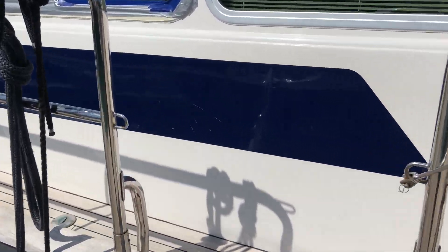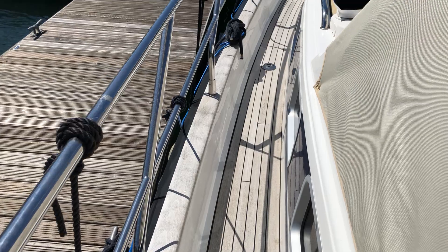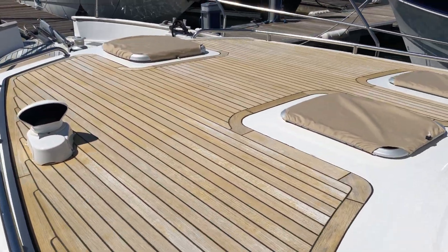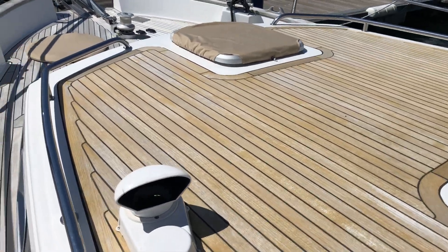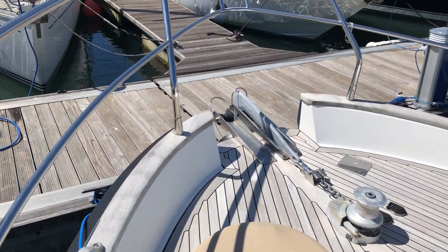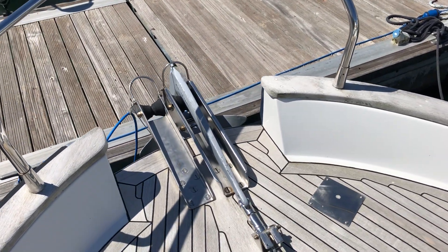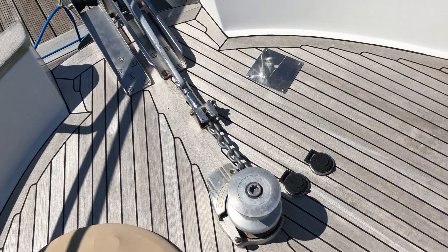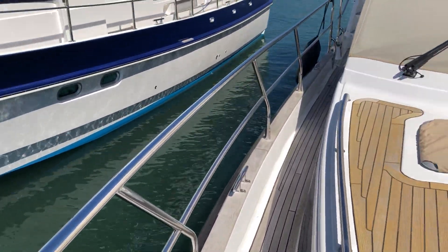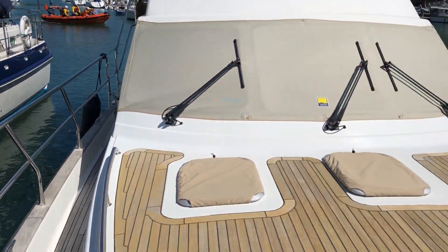Side gate access — the teak decks were actually relaid by Aquastar in 2015. The fore deck has a large open space, three hatches all with covers and teak finish. There's a nice open bow area, well protected by the railings, a large anchor and windlass system, and both side decks have plenty of space to get fore and aft.